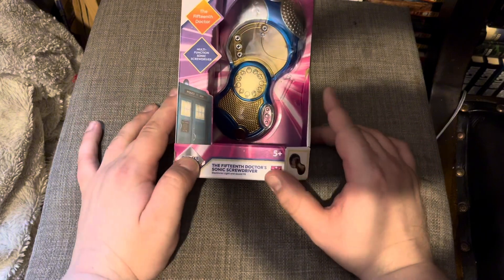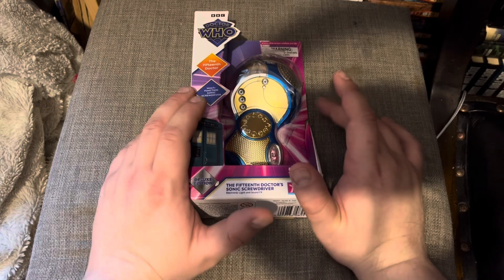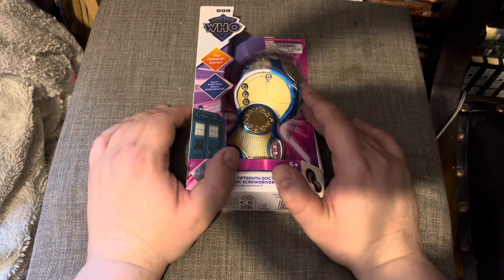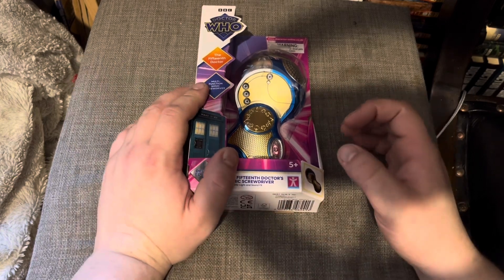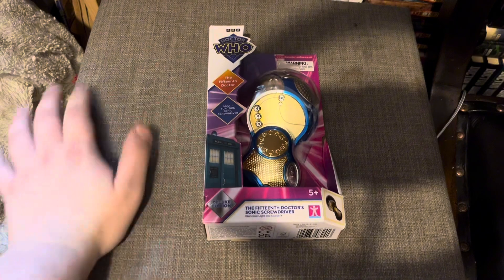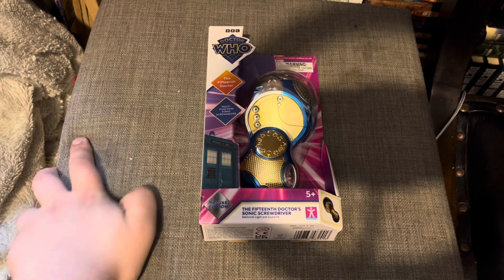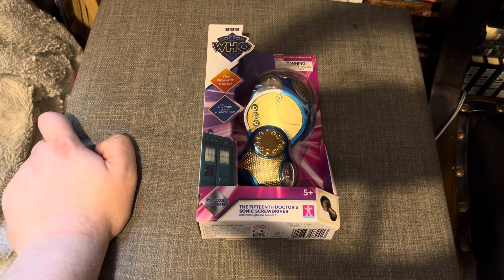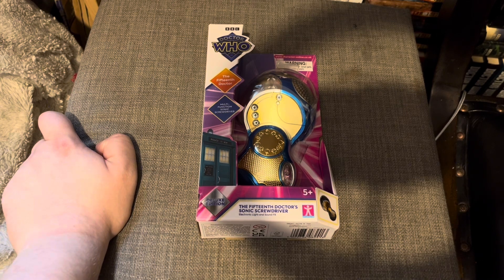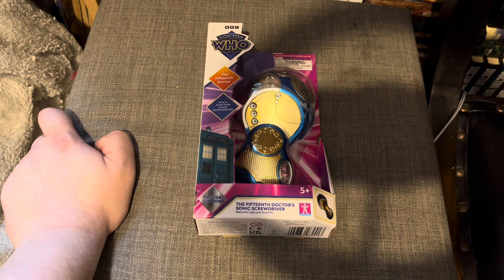I'm here to show you the features, what I think of it, and compare it to the 14th Doctor's sonic screwdriver in terms of size. The 15th Doctor's sonic screwdriver made its debut in the Christmas episode 'The Church on Ruby Road.' Not many people enjoyed the look of it — they thought it looked too out there — but I think it's very unique. I don't agree with Russell's comment that the sonic looks like a gun.